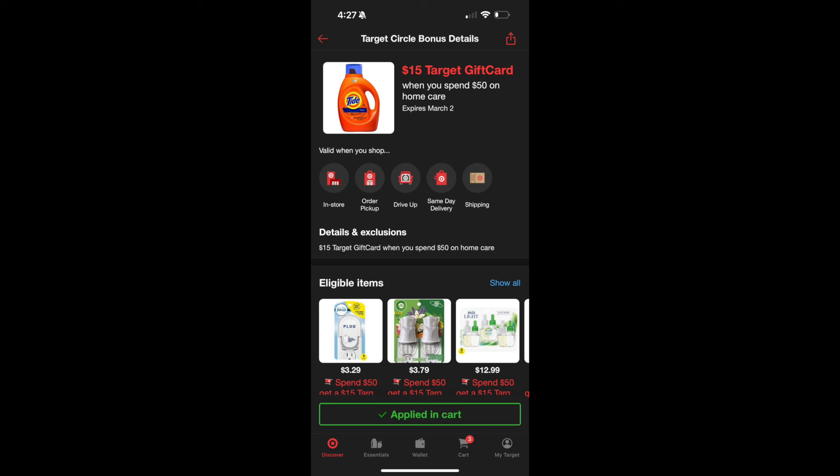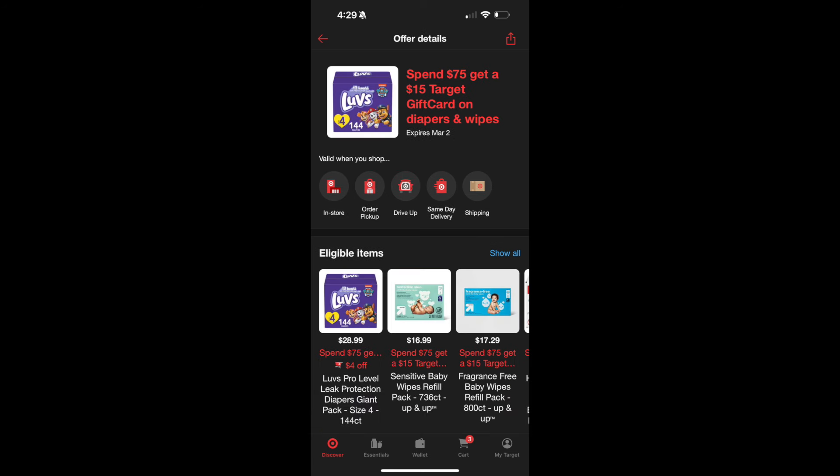This is a killer deal and a great item to stock up on, or even to resell — this would be a great item to resell at like three dollars each or even more. So make sure you pick it up and confirm it works at the register for just 92 cents for all eight.